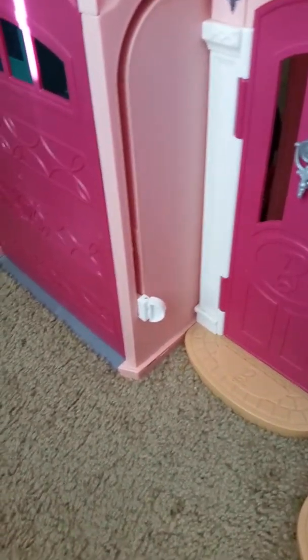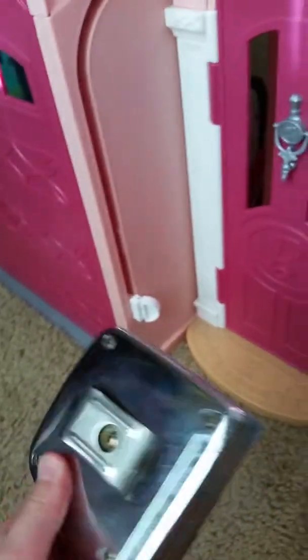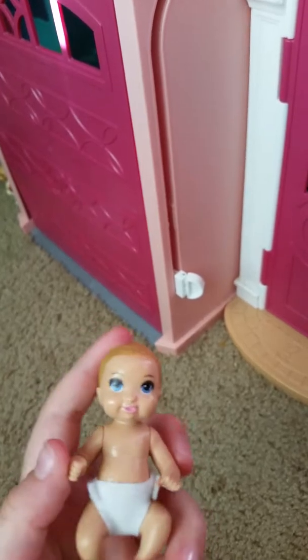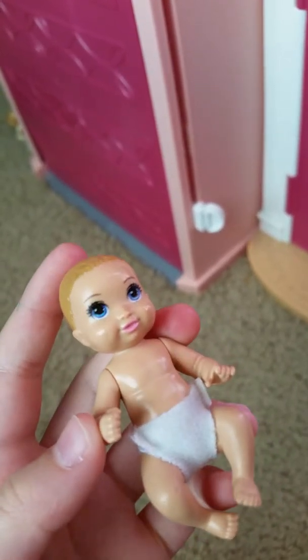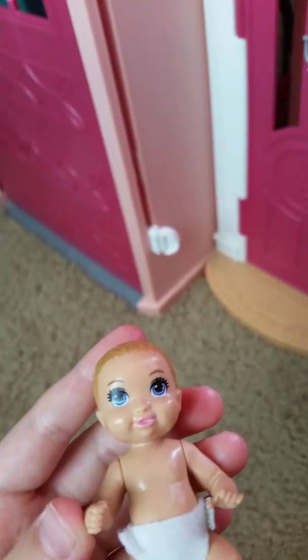If you're out with your friend and you have a baby doll and one of your friends asks you, like, what's the size of this doll? And you want to act smart to your friends but you don't know the answer.